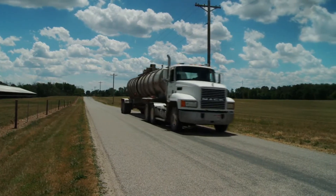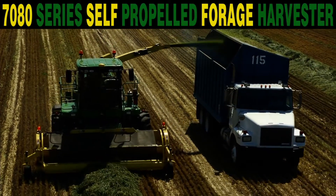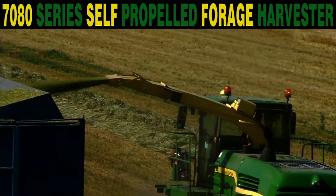That's more value in the value chain. That's the new 7080 Series Self-Propelled Forage Harvester with Harvest Lab from John Deere.